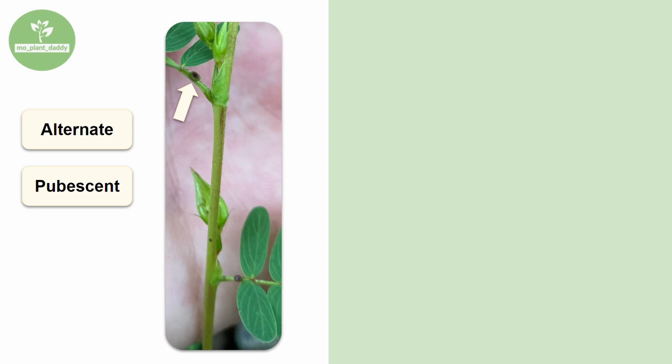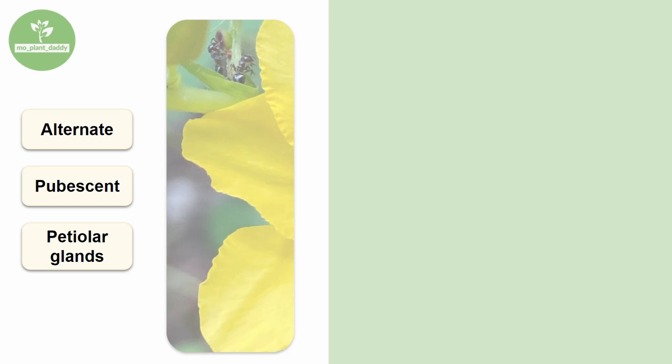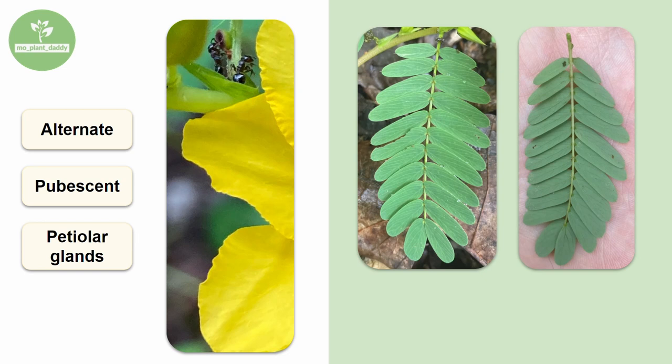If we take a look at the stem of a partridge pea, we'll see that it is alternate and the stem is slightly pubescent. Also, you may notice something on the petioles of the leaves — those dark round things are glands. The flowers of partridge pea don't actually supply nectar; those glands do. Their main function is to attract defensive insects that will fight off herbivorous insects. I was able to catch some ants visiting the glands on a partridge pea that I was looking at.